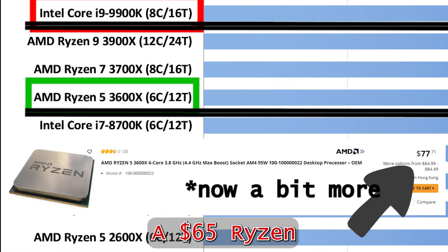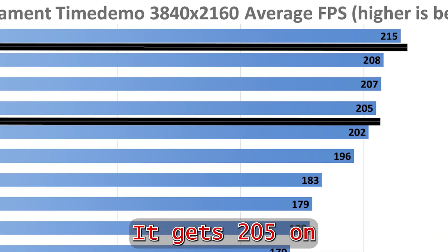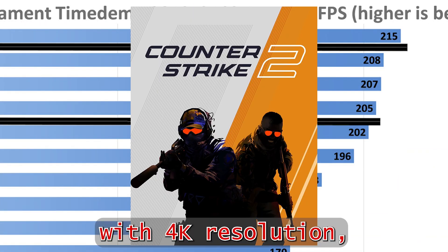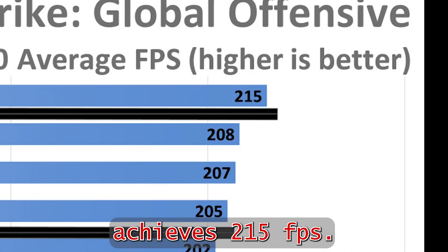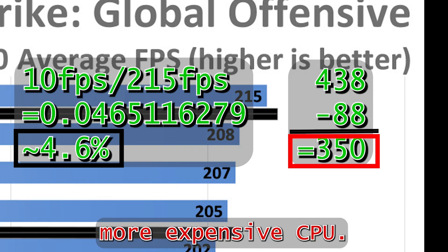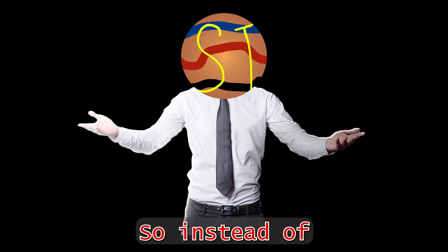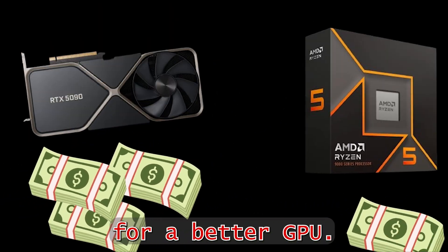A $65 Ryzen 5 3600X CPU gets 205 FPS on Counter-Strike with 4K resolution, and the $438 CPU achieved 215 FPS. This is only a 4% difference on a $350 more expensive CPU. So instead of buying a better CPU for gaming, save the money for a better GPU.